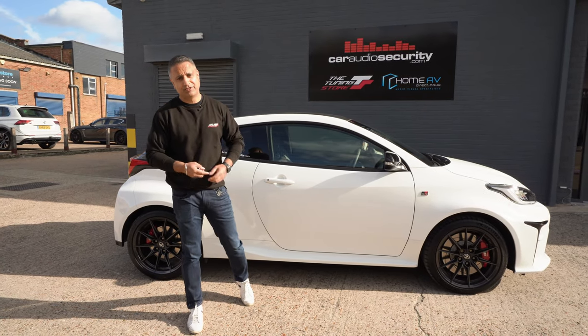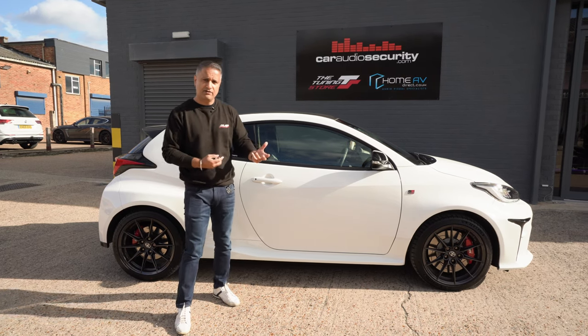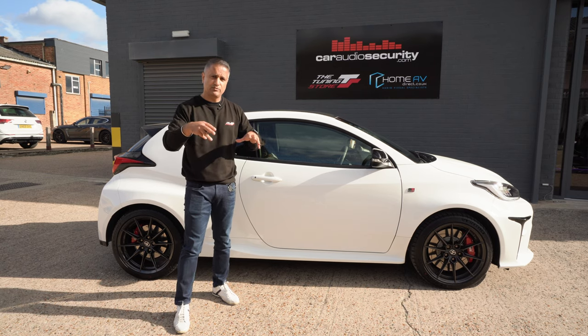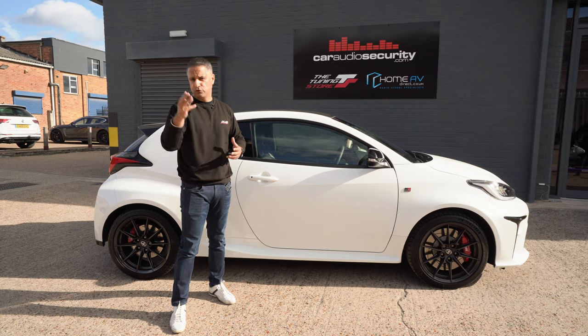Category 5 tracking is available for most cars, and it's available for the Yaris GR. If you've got a Yaris GR, drop us a DM or send us an email and we'll talk you through what's involved and the costs. For any other vehicles, again drop us a DM or give us a phone call — all the details will be at the end of this video.